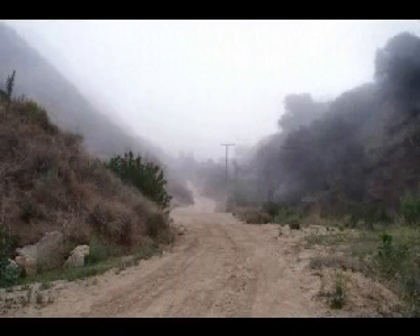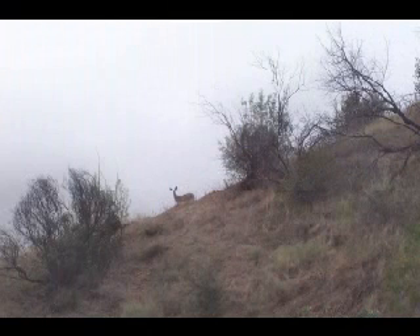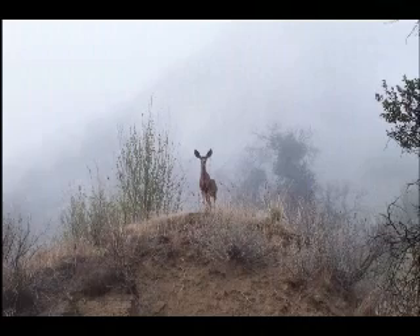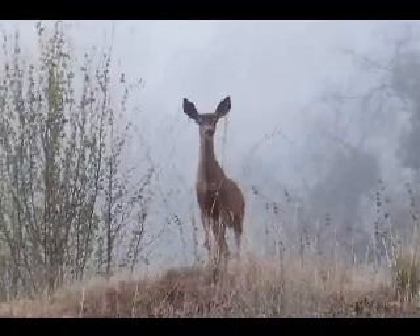Once past Mentryville, we started our way on up into the canyon on a somewhat murky day. And then suddenly we found that we were being watched. This deer really followed us along for a while, really very curious to see what we were up to.